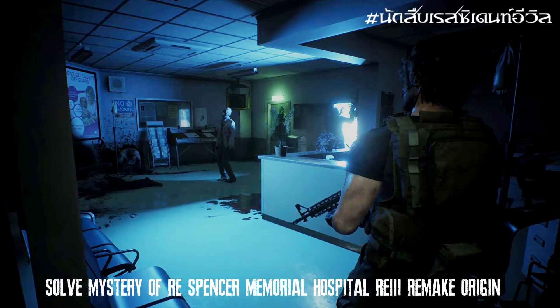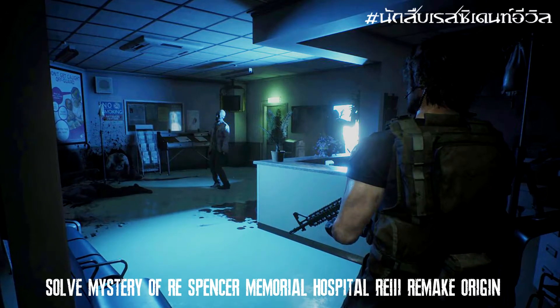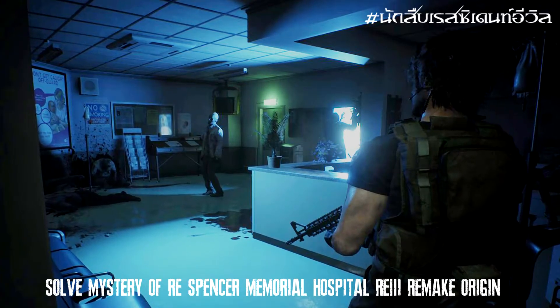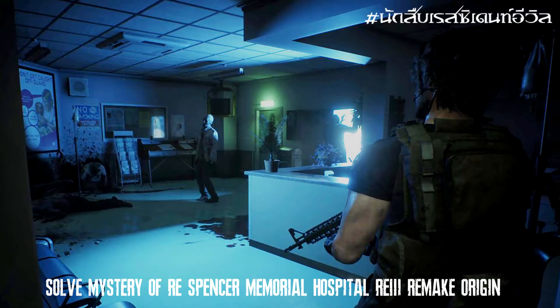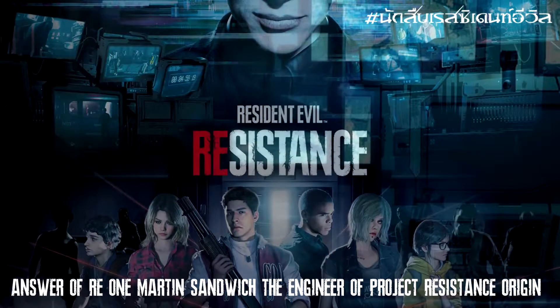ไขปริศนาสำนวร Resident Evil เรื่องราวของโรงพยาบาลปริศนา ซึ่งมีการเปิดตัวครั้งแรกในภาพสกรีนชอตที่มีโถงทางเดิน จากนั้นก็ยังมีห้องปริศนาต่างๆ ว่าโรงพยาบาลแห่งนี้มีประวัติที่มาที่ไปอย่างไร (Solving the mystery of Resident Evil — the story of the mysterious hospital, first revealed in screenshots showing corridors and various mysterious rooms. What is the history and origin of this hospital?)